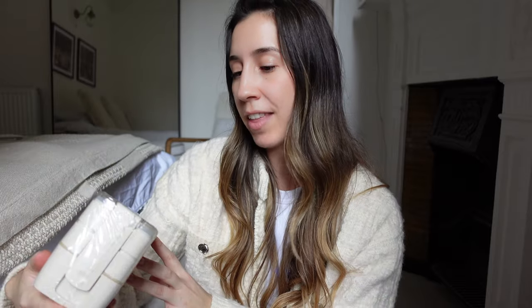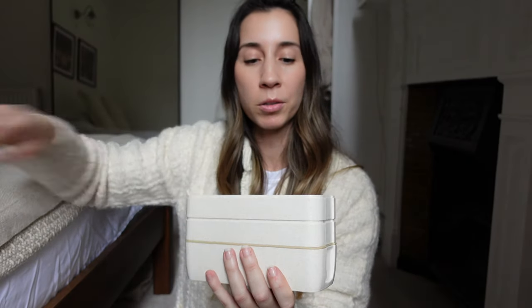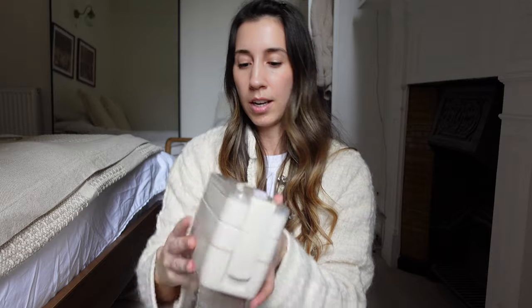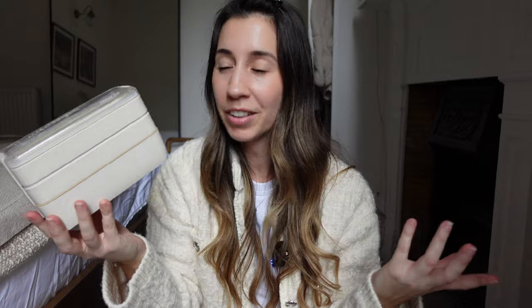Next we have this lunch box. My sister has one of these and I saw it and it looked really nice. It's perfect for lunches at work. You can stack the three boxes up and it also comes with a cute little fork and spoon. It's a nice size — not bulky — so it fits in my handbag. It clips on nice and easy, and again, I love the neutral colour.